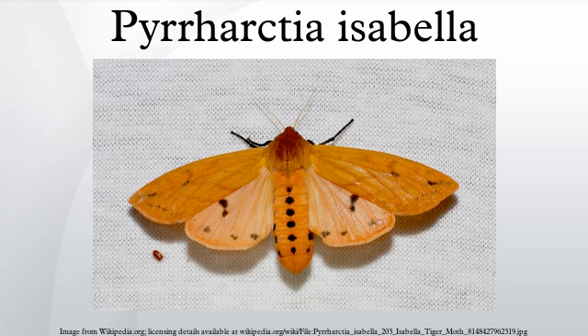This species is a generalist feeder. It feeds on many different species of plants, especially herbs and forbs.